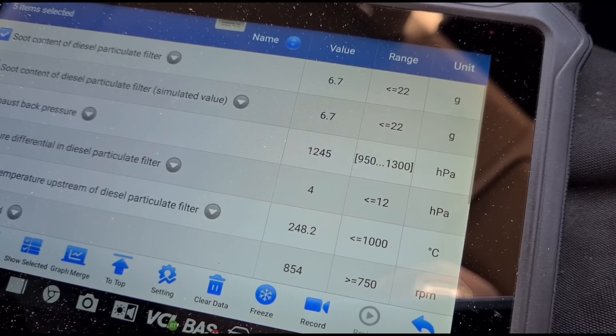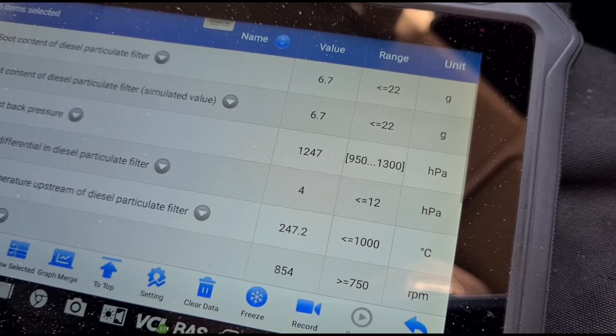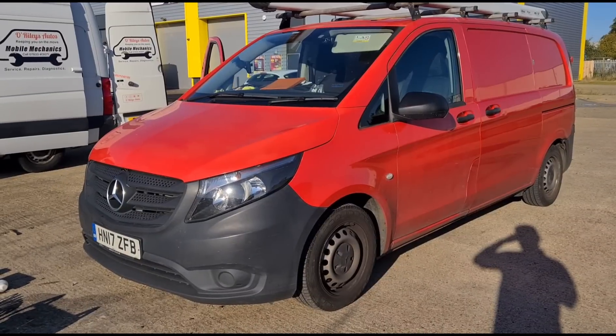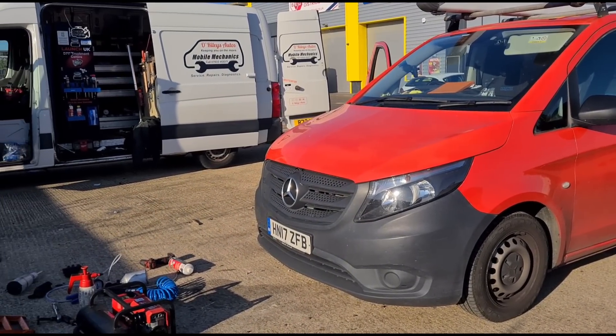Everything is in the green. We've come down to four millibars now. We'll confirm that no fault codes have returned. So that's it — Mercedes Vito, all finished, and I'll see you on the next video.